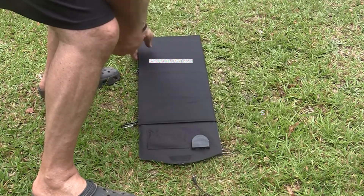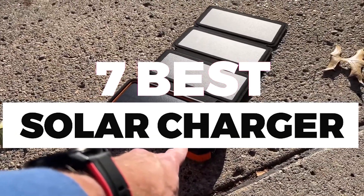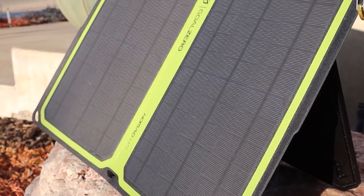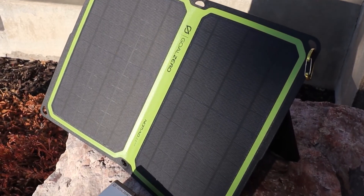In this video, we will show you the 7 best solar chargers you could buy now, so you can easily decide which is best for you. So without wasting any more time, let's jump to the video.